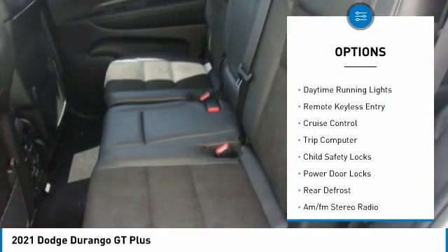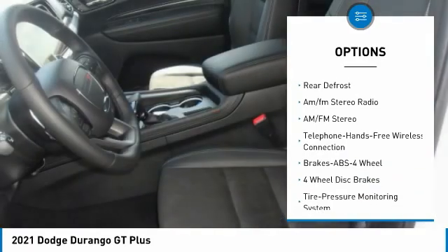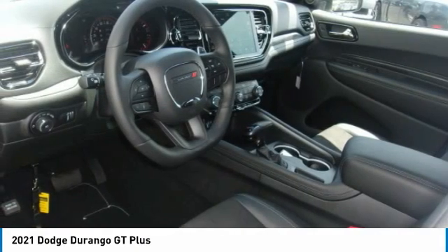Heated side mirrors, daytime running lights, remote keyless entry, cruise control, trip computer, child safety locks, power door locks, rear defrost, AM FM stereo radio.